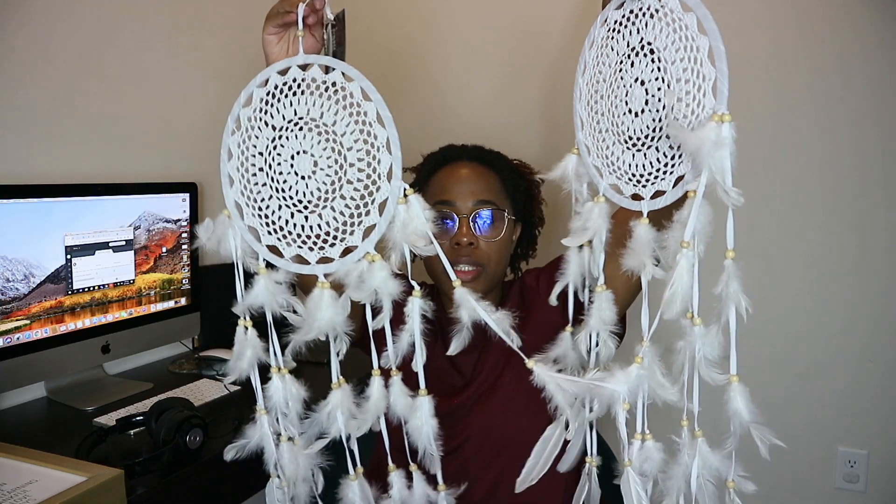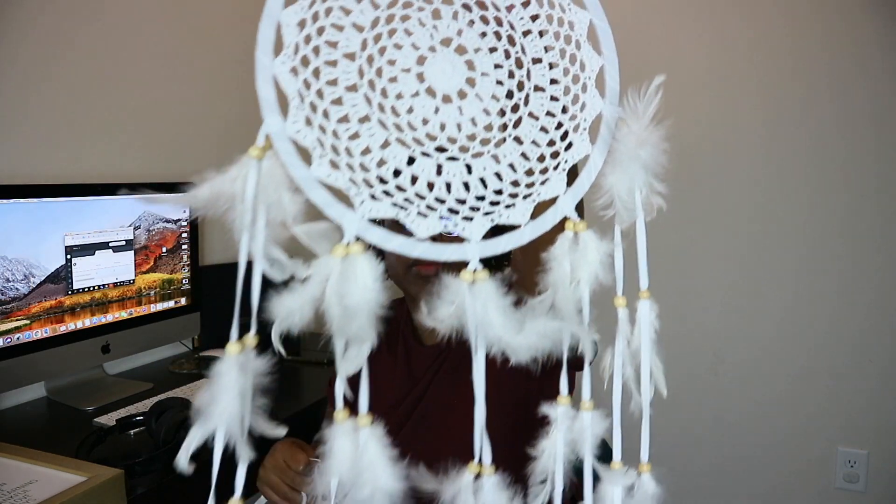The next thing I got was these really cute dream catchers. I'm going to use these as decorations for the kids' room. I don't really have a theme for what their room is going to be, so I'm excited to see how it comes out because I'm just finding random stuff and putting it in there. They have this really cute natural color wood beading on them and a really pretty white design with feathers. I had to pick these up to go on their wall to catch all of my baby's dreams.